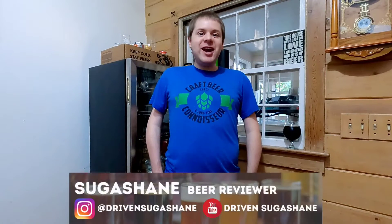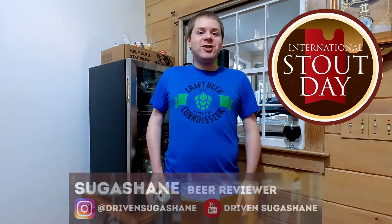Hey craft beer fans! Sugar Shane here. In honor of International Stout Day, this week we have Midnight Oil from Beard Brewing Company.